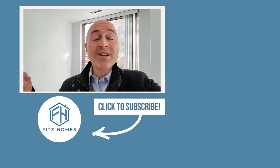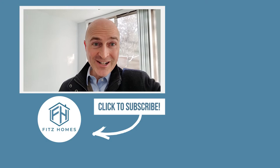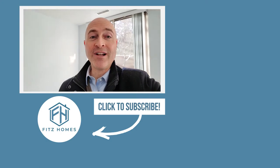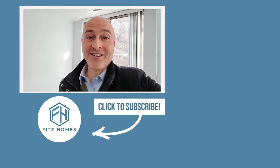Thanks for watching this video. If you want to see the rest of the videos in this condo renovation project from start to finish until we take it live for sale, then click over here, subscribe, or down below wherever it is, and we'll see you on the next video.